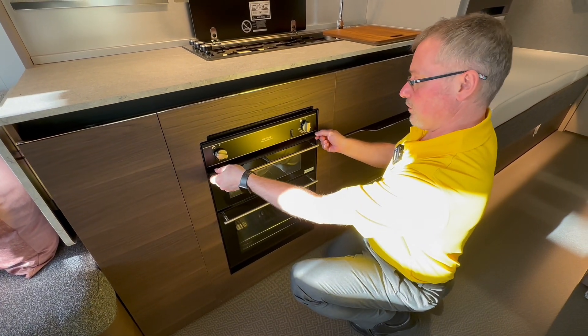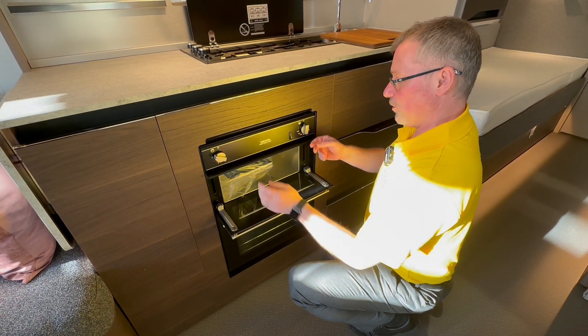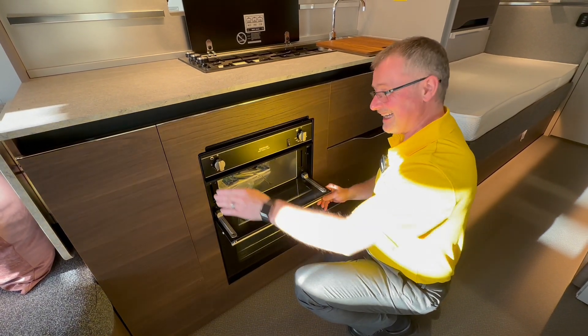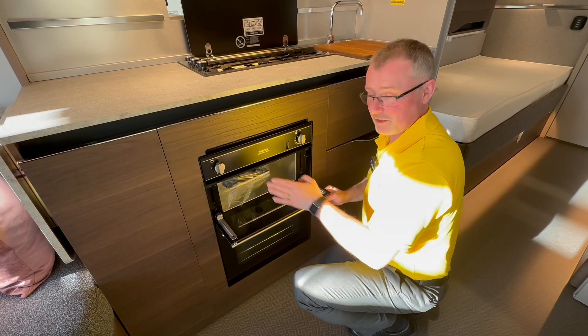You do have a heat shield when you're using your hob. Just make sure you pull that out — it stops the heat from coming up and damaging the controls. Make sure you pop it back in, as it's easy to catch trousers on and rip.